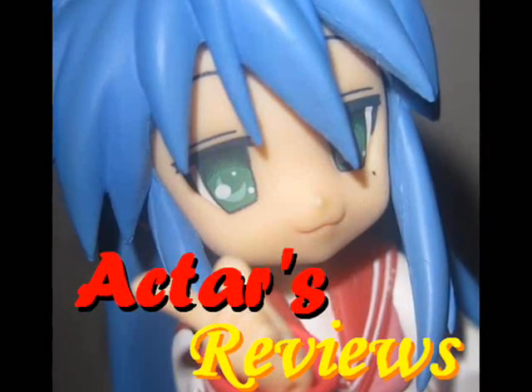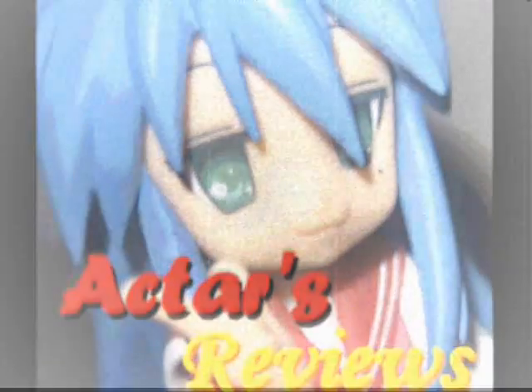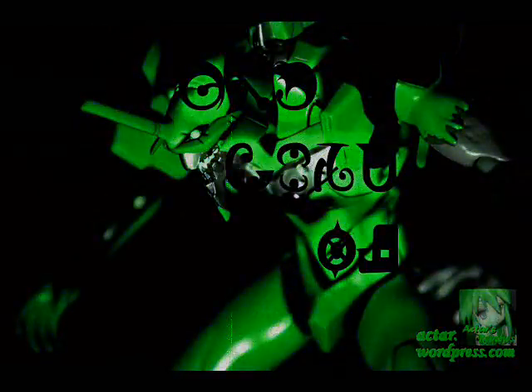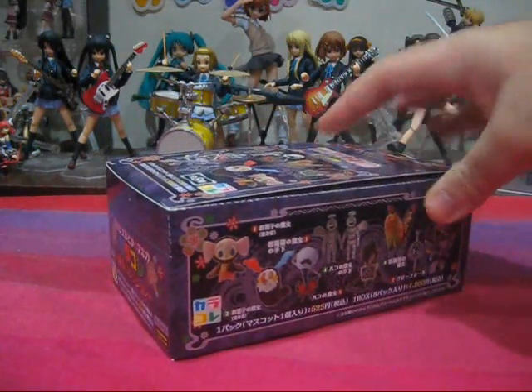This is Agta's Reviews — from anime to figures and beyond. Hey, this is Agta and welcome to another episode of Agta's Figure Reviews. Today I have another piece of Madoka merchandise to parade in front of the camera, and it is this.